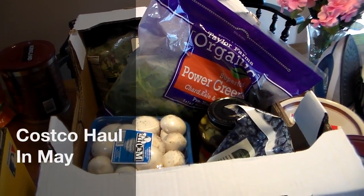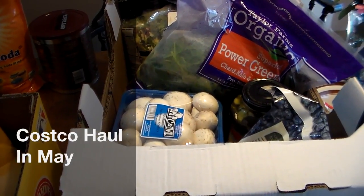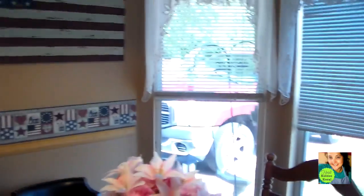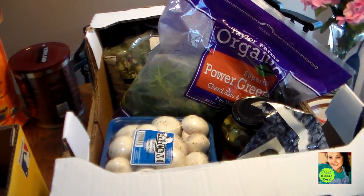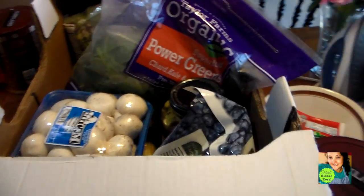Hi guys, this is Heidi here with Kiddos Corral and today I'm going to share with you guys my Costco haul. I just got in the door — you can see out there it's a beautiful sunny day. It was a great time to go. Usually we go when it's getting dark outside, but today I was able to go while it was really pretty out.